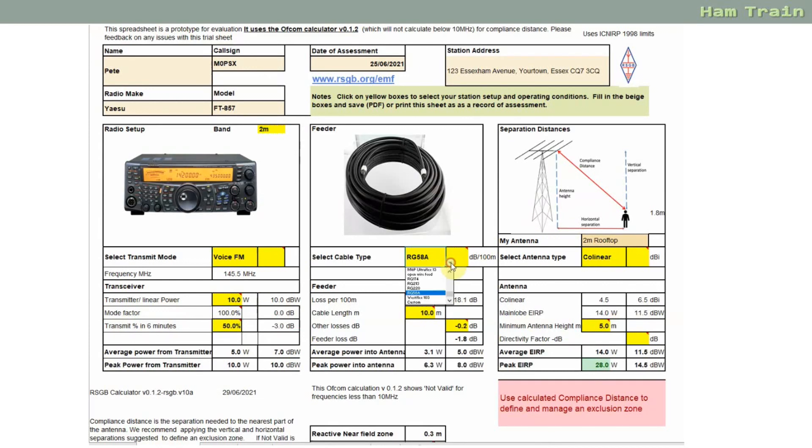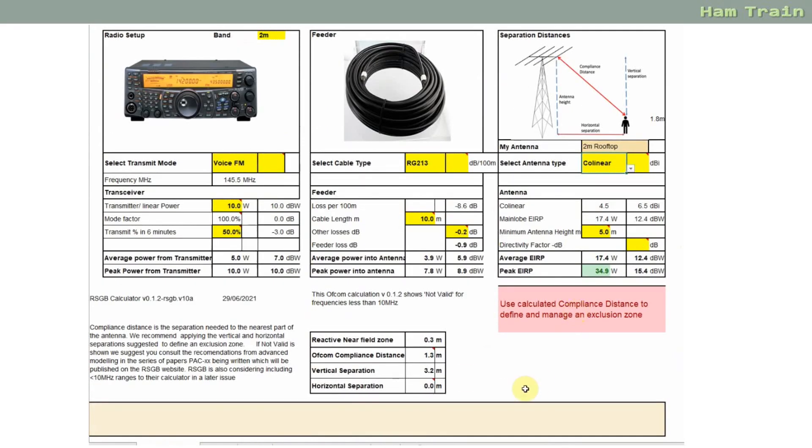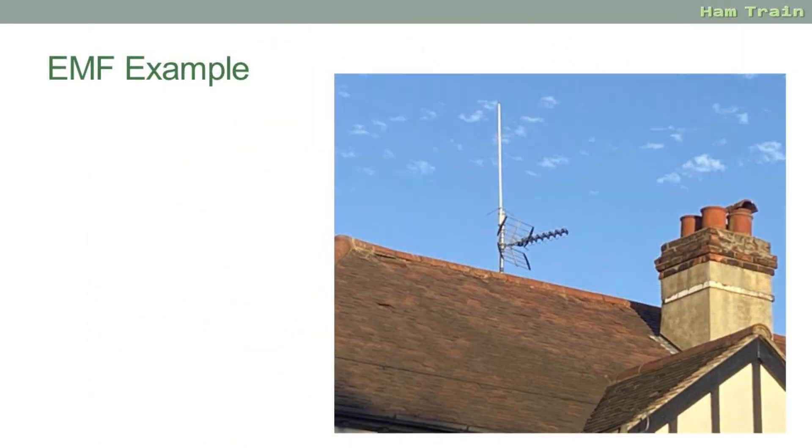The type of cable I'm using is RG213 and I have a 10 meter run of cable between my transmitter and the antenna. I select my antenna type as a collinear and the calculations are done for me. You can see here I have Ofcom's compliance distance as 1.3 meters as the difference from the antenna to the top of a human. And of course if the antenna's on the roof there's no real chance of a member of the general public wandering within 1.3 meters of my antenna.